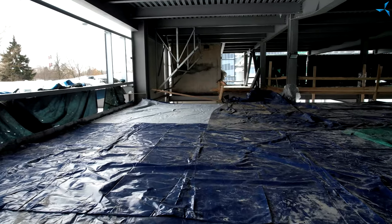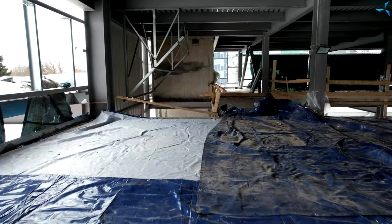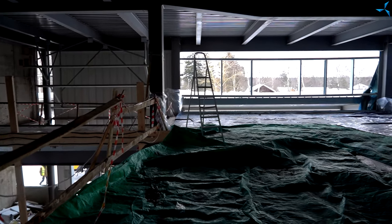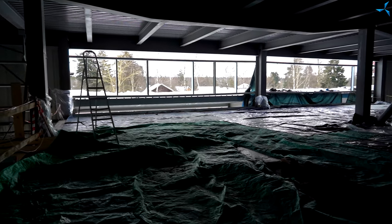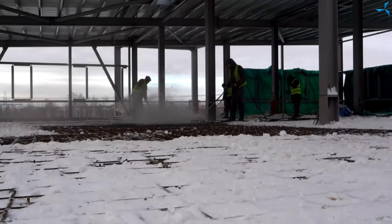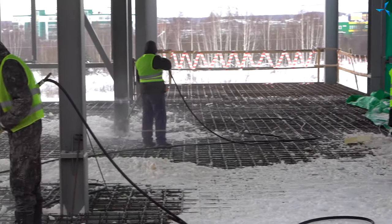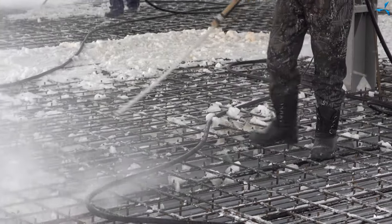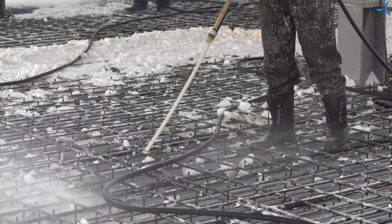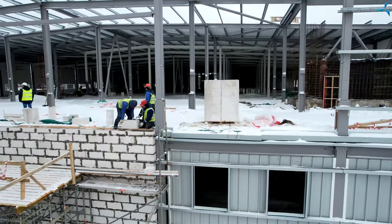All the interfloor slabs and mezzanines of the first floor have been poured with concrete. There is still some more concrete work to do. You can observe how the second floor of the administrative part of the building is being prepared for concrete work — it is being cleared of precipitation, that is, snow. After concrete work is complete in the administrative building, only the last concrete fragment of the second floor of the pilot production part will remain to be poured.